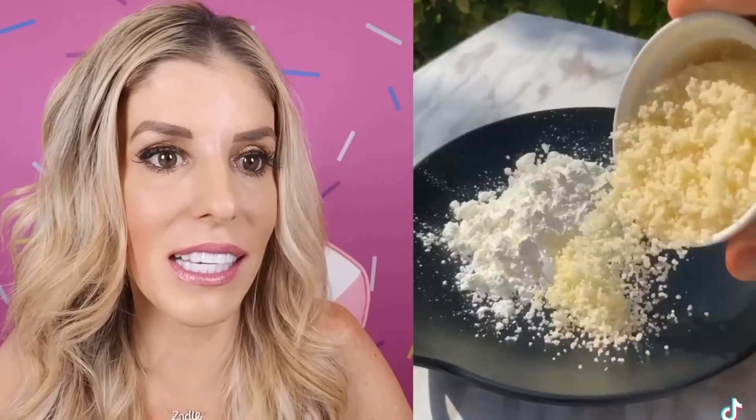Oh my gosh. Is that Nightmare Before Christmas? That's cool. What? Real food or slime? That looks — oh my gosh. Is that slime? I think that's real. But it looks like slime. Eggs. Oh my goodness. This is so good.